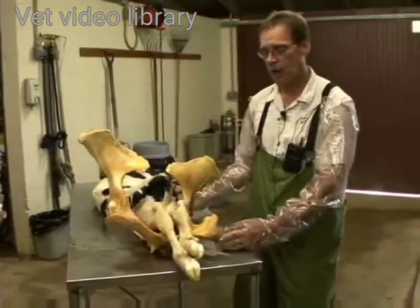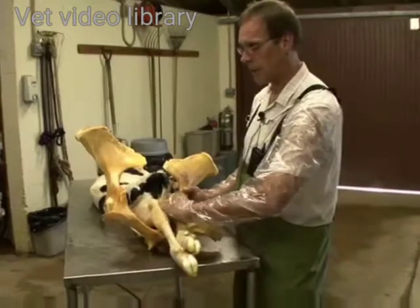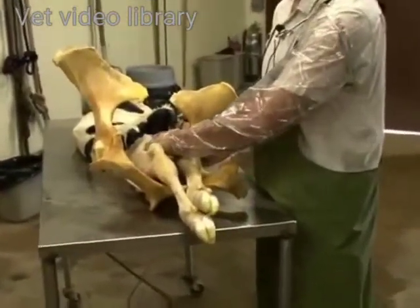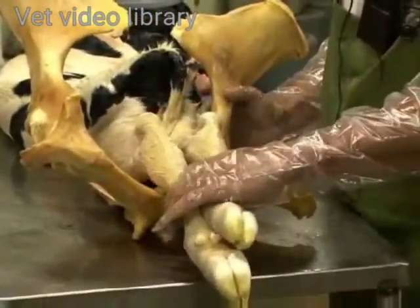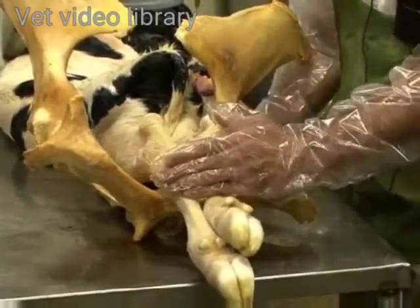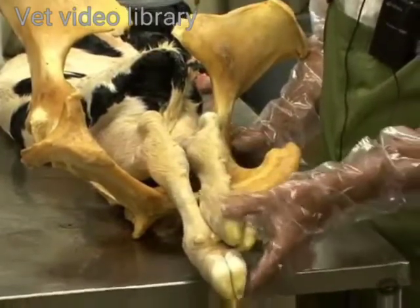When we do our initial examination, we will approach the pelvic inlet and find two front legs but no head. If we approach the cow before doing any pelvic examination and two feet are outside of the vulva, that can help give you an indication as to what you're dealing with just by looking at the soles of the calf's feet.